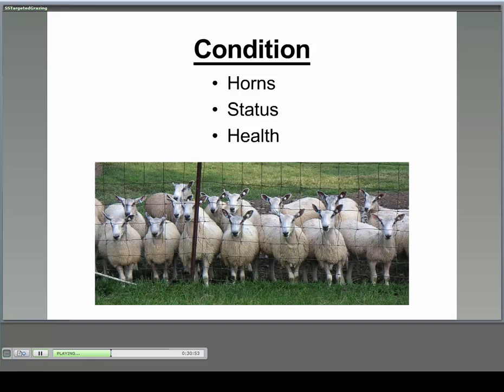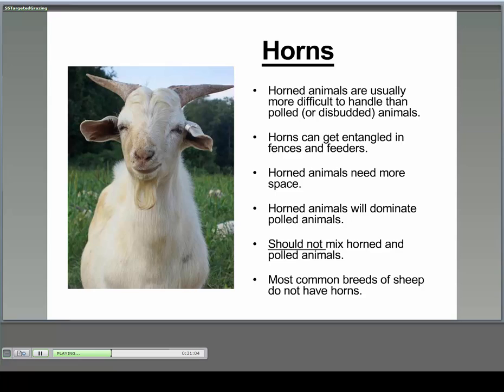Condition is probably the most important consideration. Three things: horns, status, and health. On horns: typically goats have horns, sheep typically do not. Horned animals can be more difficult to handle, may cause entanglement problems depending on fencing type, require more space in a trailer or around a feeder, and will dominate polled or disbudded animals. Generally, I'd rather not see horned and polled animals mixed in the same situation. Working with horns usually requires special equipment.